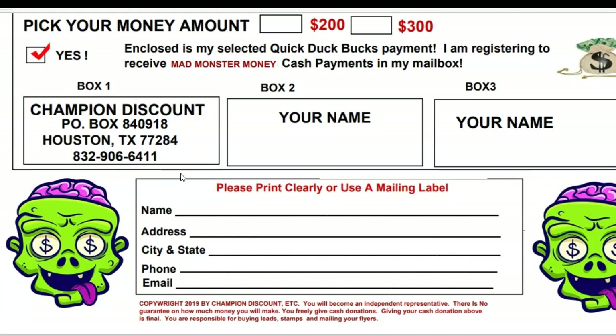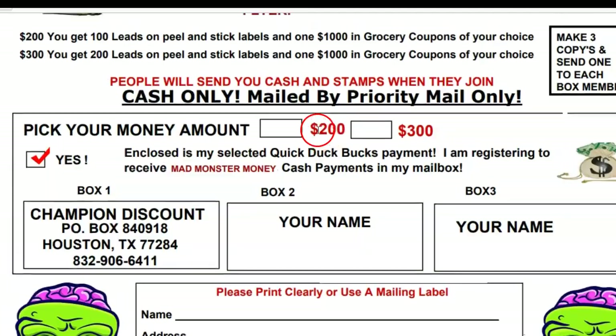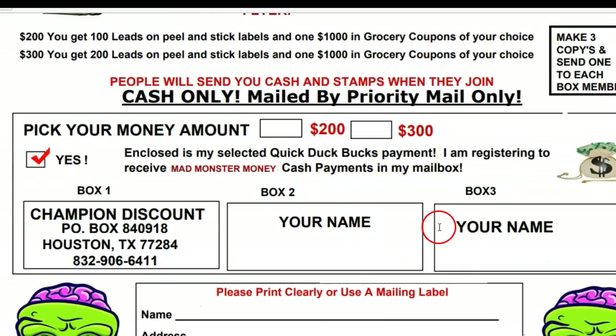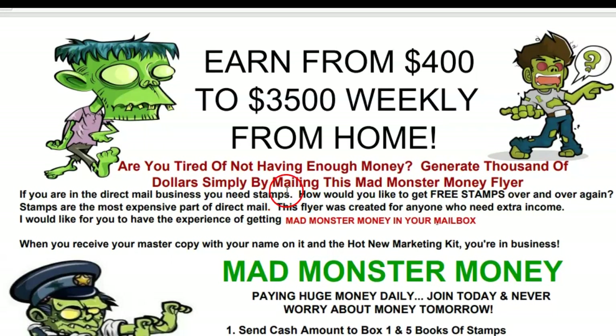You're in business for yourself but not by yourself. When someone gets started from your flyer, you're going to move over to box number three, and that person goes to box one — meaning you get a residual income. When you move to box number three on the person that got started with your flyer, that's powerful. It's a low ticket — $200 to $300 — and it's a recession, so that's powerful.